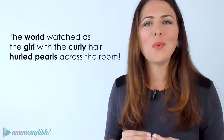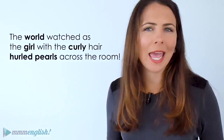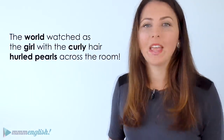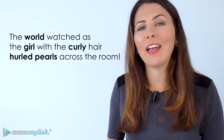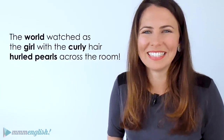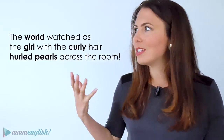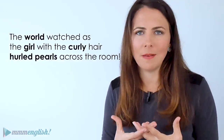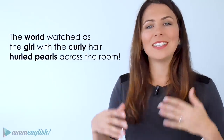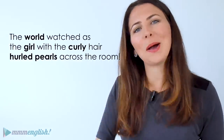Ready to try a more complex sentence? Let's try and put a few of these words together: 'The world watched as the girl with the curly hair hurled pearls across the room.' Can you think of any other words with this combination of letters in them? Try to write a sentence with these words in the comments to help everyone else practise.